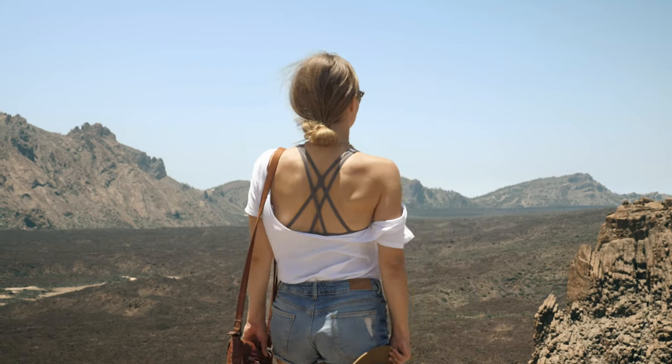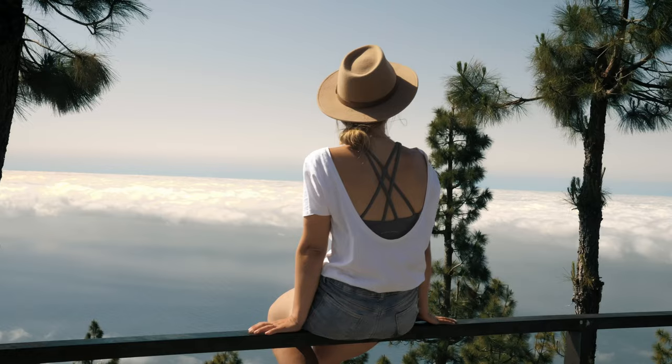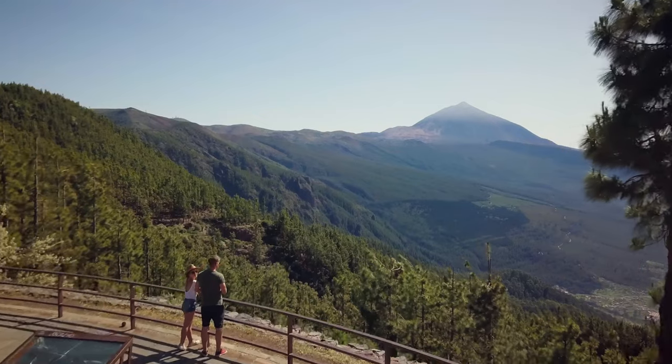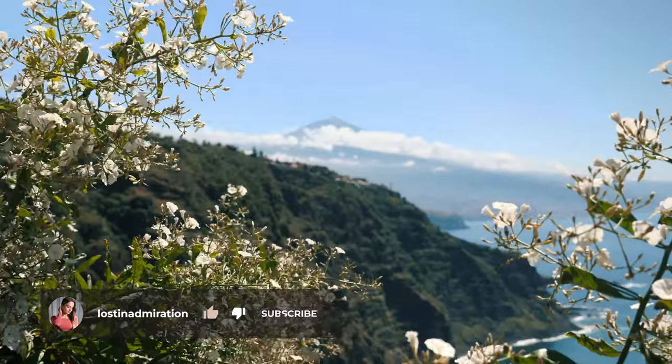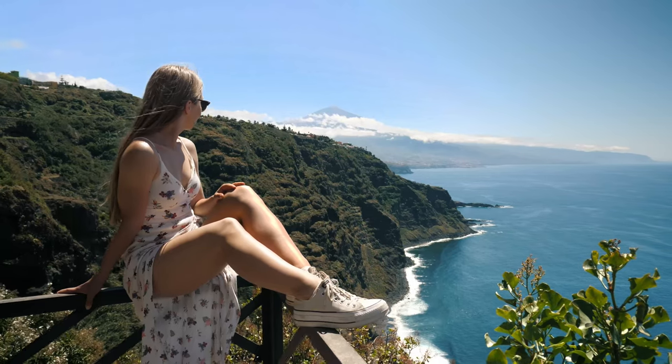Now, where to go for great views from above? I have three spots. In El Teide National Park, go to La Ruleta viewpoint for views of the volcano, valley, and surrounding rock formations — wear good shoes as you need to hike a bit. Another great spot is Mirador de Chebeca, located in the north at approximately 1,830 meters above sea level, where you'll often be above the clouds. It's a hidden gem, quite hard to find — just called Mirador on Google Maps near Tacaronte — but I'll leave the exact pin in the description. From the residential area, find a staircase and walk down until you see the spectacular view.